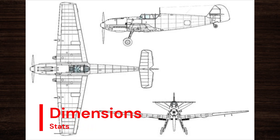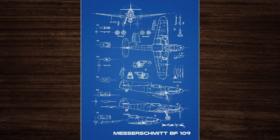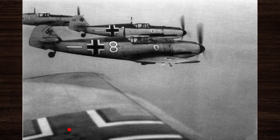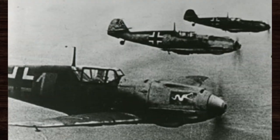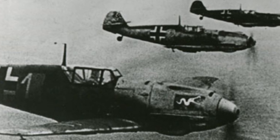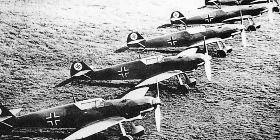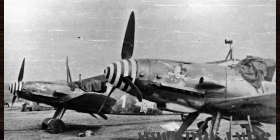The Bf 109 had a relatively compact size, with a length of approximately 8 meters, a wingspan of around 9 meters, and a height of about 2.5 meters. Its lightweight construction and streamlined design contributed to its exceptional maneuverability and speed. In total, over 33,000 Bf 109 aircraft were produced during its production run, making it one of the most prolific and widely used fighter aircraft of World War II, shaping the course of history and leaving an indelible mark on aviation.